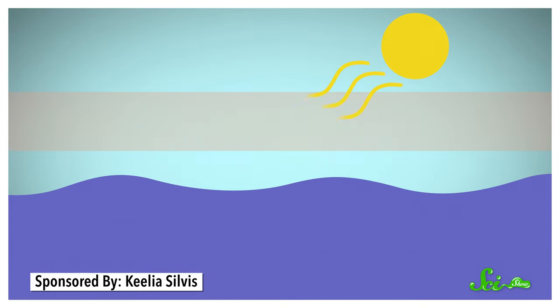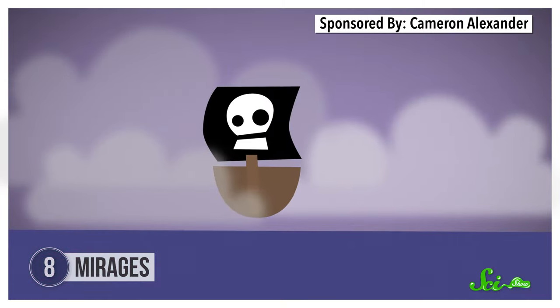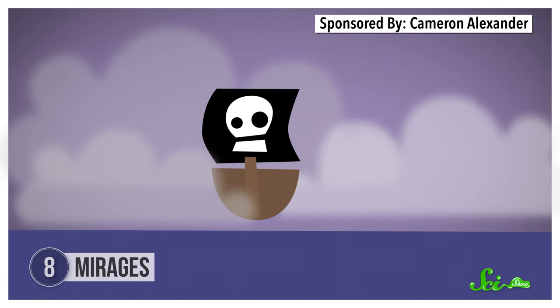But mirages might also be an explanation for a famous myth — the ghost ship called the Flying Dutchman. Legend has it that the Flying Dutchman is doomed to sail the seas forever, and sailors would sometimes even see the ghostly-looking ship on the water. But the ship was just a mirage. It happened when the sun warmed the air above the ocean, but the water kept the lowest layer of air cool. This can create a mirage that's the opposite of what happens in the desert: instead of looking like it's reflected off the ground, light can bend and make things look like they're floating in mid-air. A ship just over the horizon might look like it's floating above the water, like some sort of ghost ship.